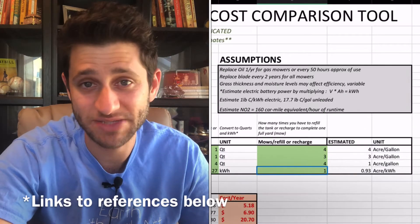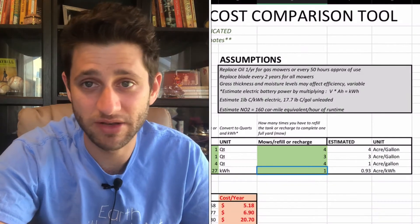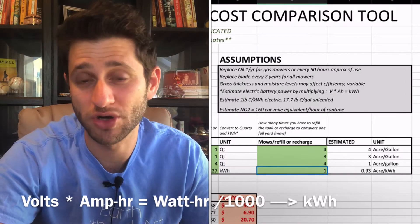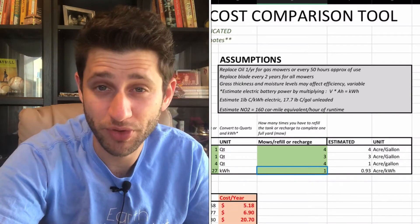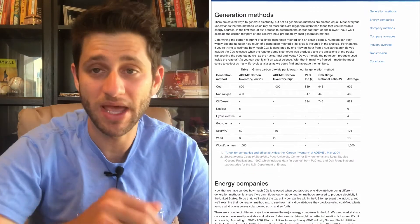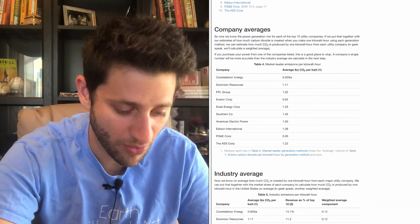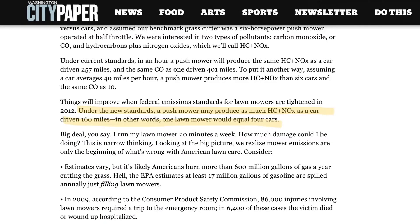One assumption is that you'll replace your oil for gas-powered equipment about once a year. You'll replace blades for all mowers every couple of years. You can estimate battery power based on an adjusted Ohm's law calculation, which gives an apples-to-apples comparison of how many kilowatt hours it takes to charge and run your mower — giving you a financial equivalent based on your home utility rates. I also referenced a website that estimates carbon footprint per kilowatt hour by utility company. For ease of use I used 1.0, though it fluctuates by region. The previous video also discussed nitrogen oxide and carbon monoxide output, equivalent to about 160 miles for a typical car per hour of use.